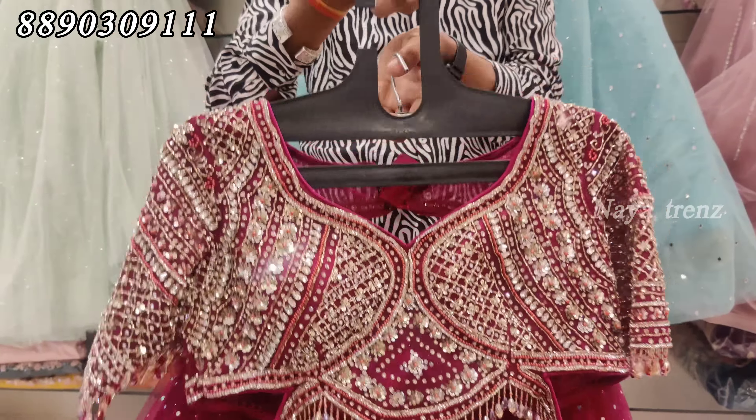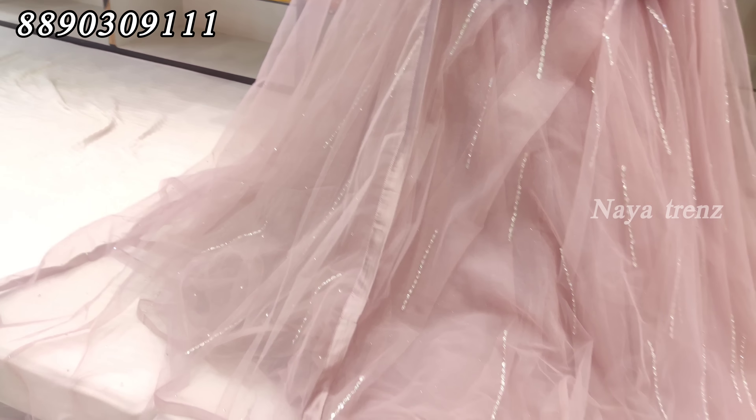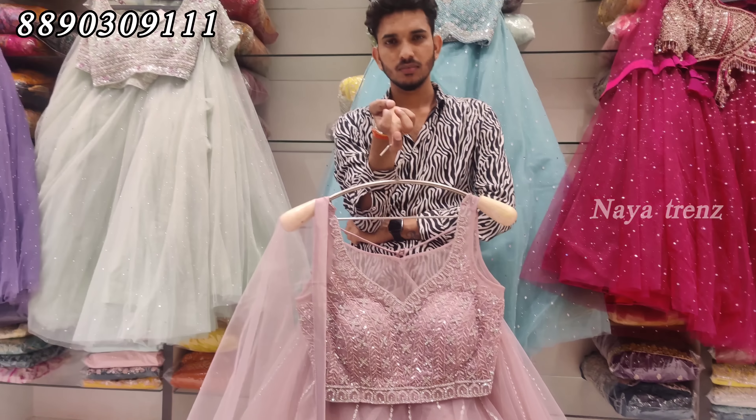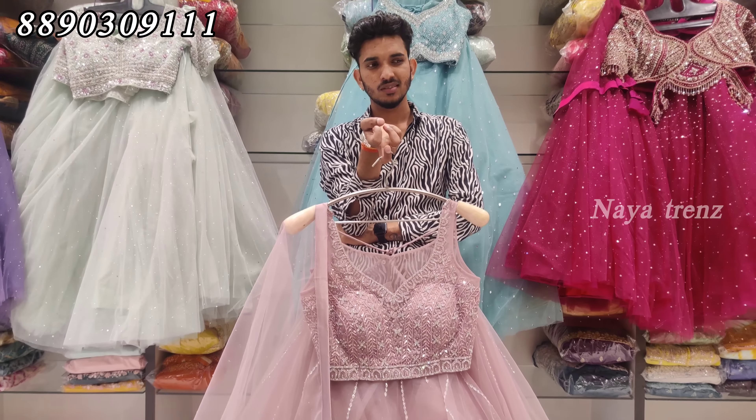The blouse is heavy with thread work. We have heavy design and simple gowns. We have ruffle type and different gowns. The price is ₹13,550. It is a pastel color — light colors, very nice. You can see the reasonable price on screen. I will show you more in the video.